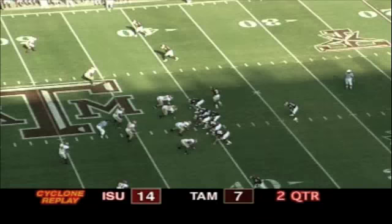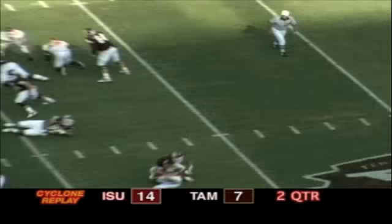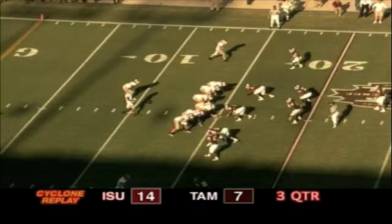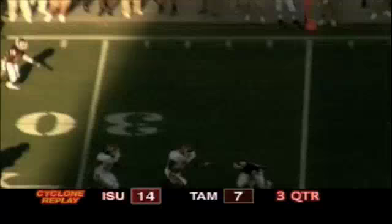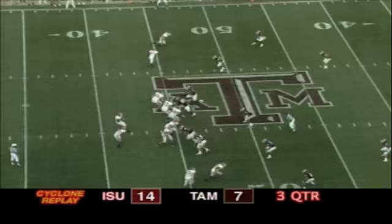First and 10 Texas A&M from the 41, and under pressure McNeil is dropped. Third down and 20 from the 15. Meyer on a quarterback draw running to the left side, across the 20, 25, 30, cuts back to the 35, 36 yard line — Cyclone first down.